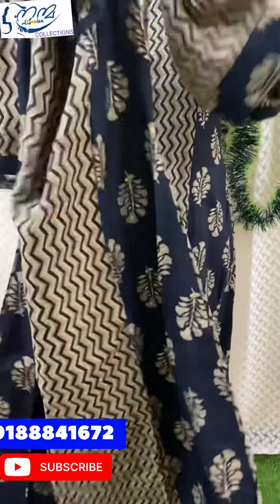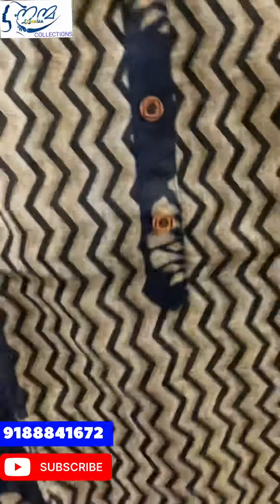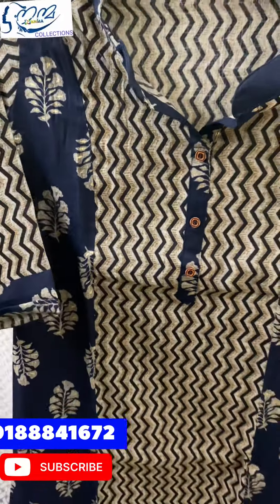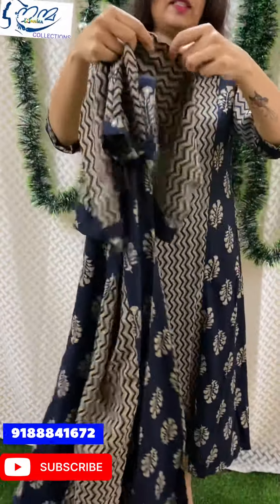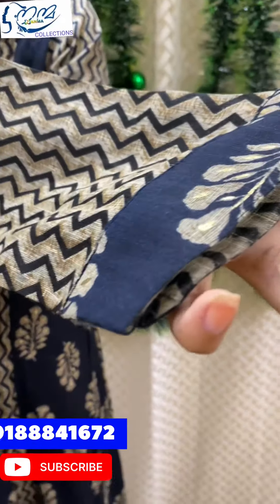Let's go to our video. The first pattern is a rayon fabric with a line pattern in a blue shade. The back portion has a sleeve with a zigzag print and a floral design.